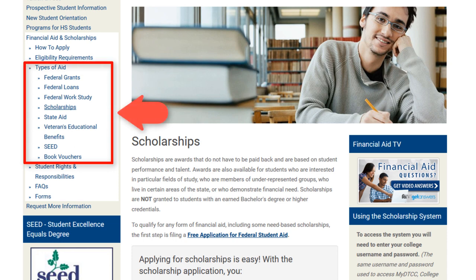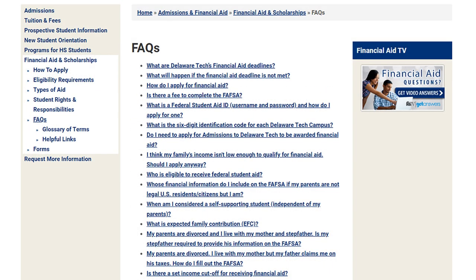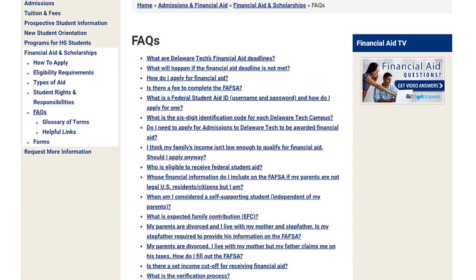Click on any of these financial aid opportunities in the open web browser to get more information. Since there are many different types of financial scenarios a student can experience and have questions about, there is an FAQ link on the left-hand side. Feel free to now review how to apply in the FAQ section.